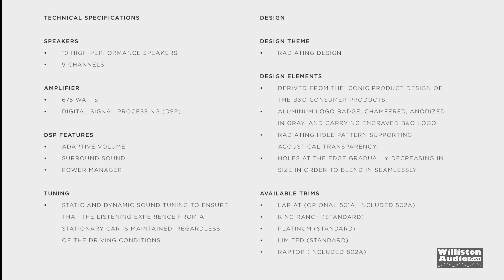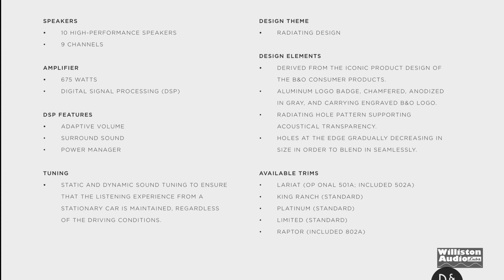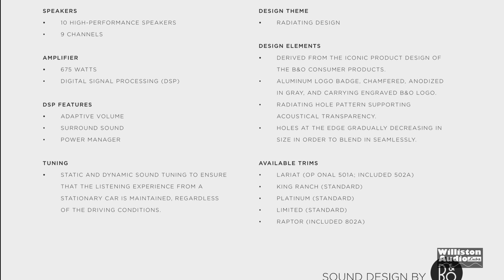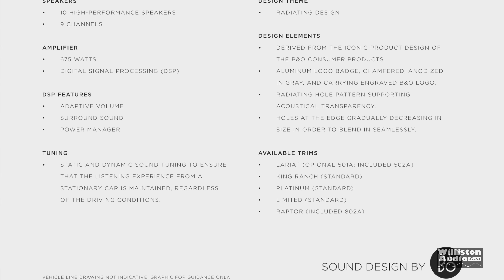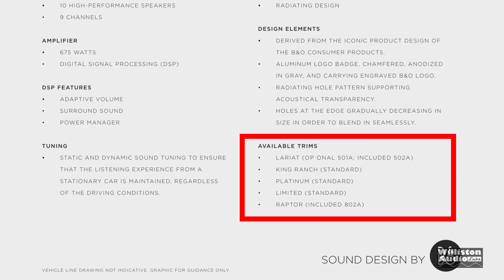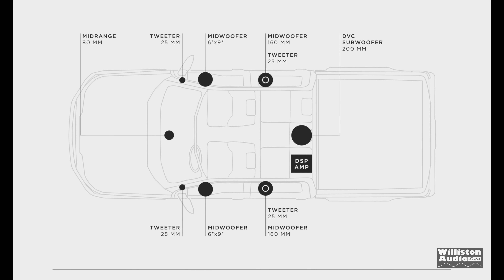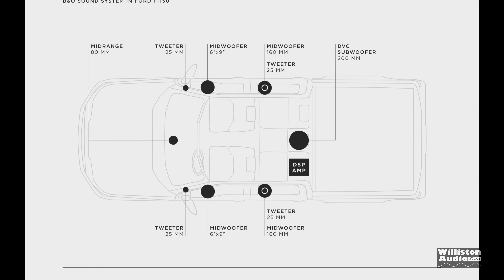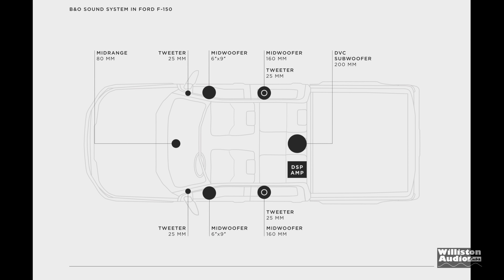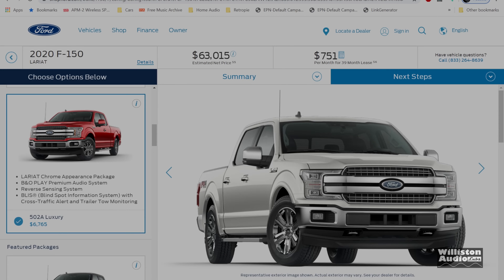In the F-150, this system has 10 speakers, nine channels, 675 watts, and a DSP with adaptive volume surround sound. It requires the Lariat package — optional on 501A, included on 502A. It's standard on King Ranch, Platinum, and Limited, and included on the 802A package for the Raptor. The 502A package is $6,765 additional.